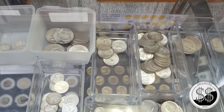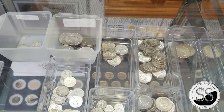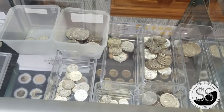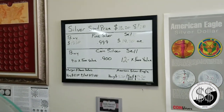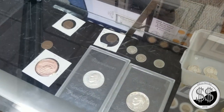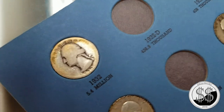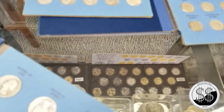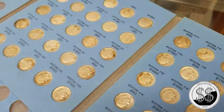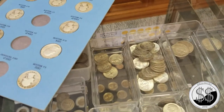I suggest most collectors start with something that falls within their financial ability to collect comfortably. A young kid who can afford coins up to $15-20 periodically should start with something inexpensive like pennies or dimes. If you're on a tighter budget it's harder to sell copper items like pennies than silver items. Silver always has that floor — even a 1929 Mercury dime worth only $3 has $1.30 in silver in it today. You can always get that $1.30.